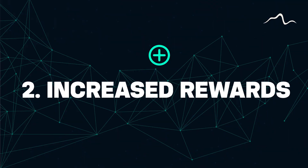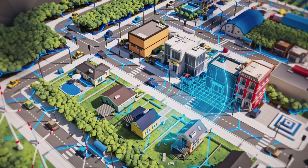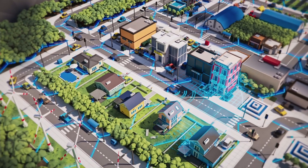Number two: increased rewards. The new Hivemapper B will collect a different range of data sets, which will prove much more valuable to scale the Hivemapper network. For doing so, they will restructure the rewards to incentivize users to deploy Hivemapper B dashcams. However, how these rewards are to be restructured is yet to be determined by the company.